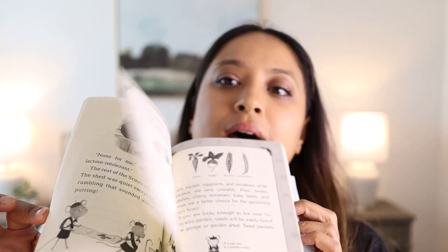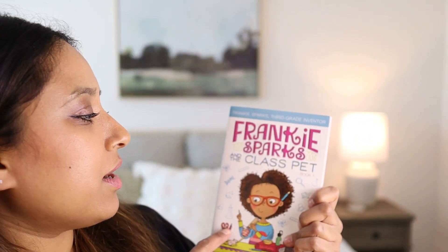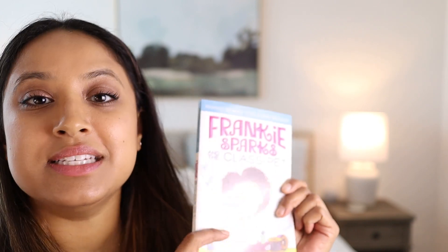Mouse Scouts is really fun because the littles have little pictures to look at while I'm reading. Then Clubhouse Mysteries — this is a recommendation from someone on Instagram and I thought the kiddos would love it. It also has some pictures in here, which is nice. And then Frankie Sparks and the Class Pet, Book One. I like to read the first book of a series, and if our older kids want to read the second or third book, they're able to.